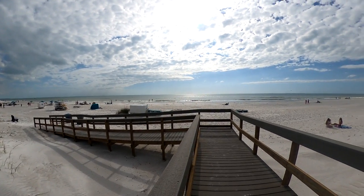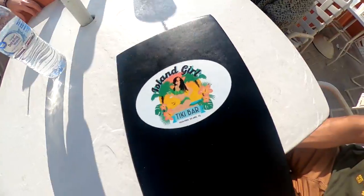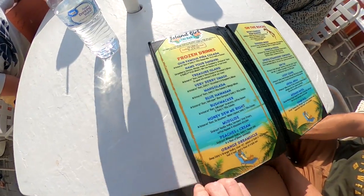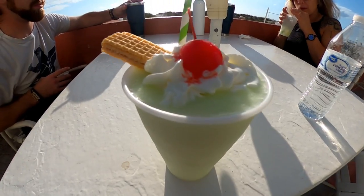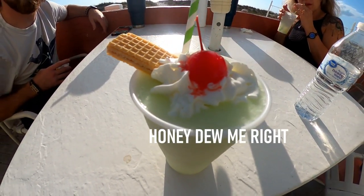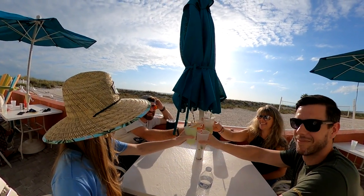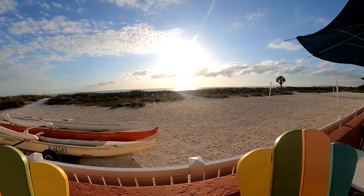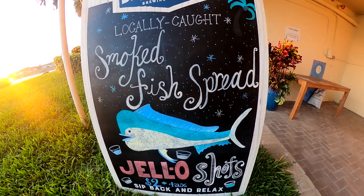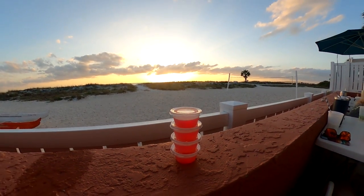The Island Girl Tiki Bar is hidden behind sand dunes, but it is open to the public. It offers beer and liquor, including several delicious frozen drinks. We tried the Honey Do Me Right, which is a melon colada. And we can't forget to mention that Island Girl also offers beachside jello shots — sunset jello shots.